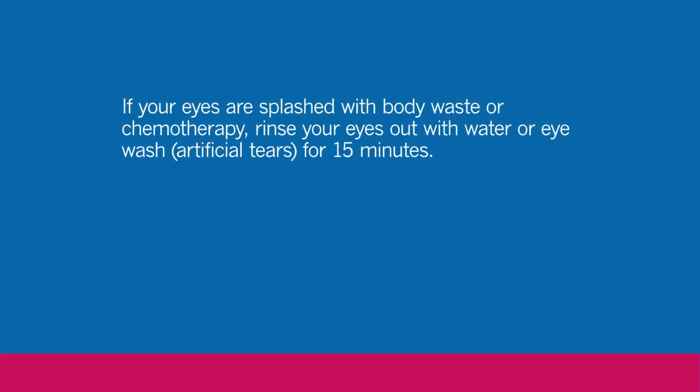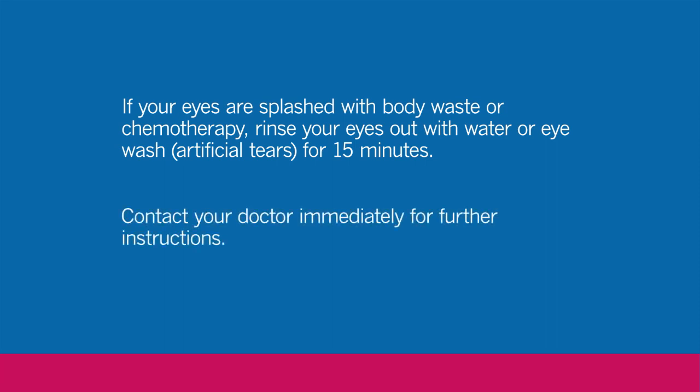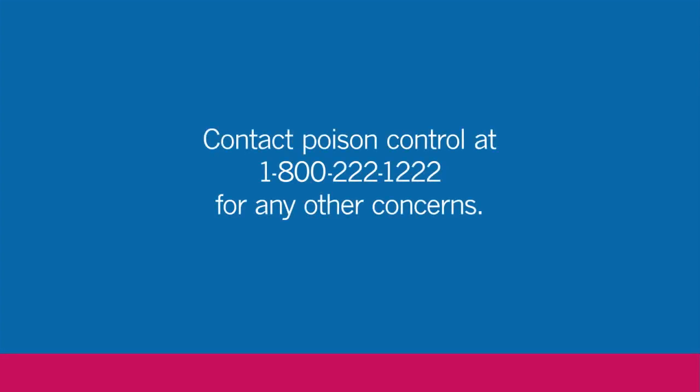If your eyes are splashed by body waste or chemotherapy, wash the eye with water or eyewash, or artificial tears, for 15 minutes. Contact your doctor immediately for further instructions. Contact the poison control center in your area for any other concerns.